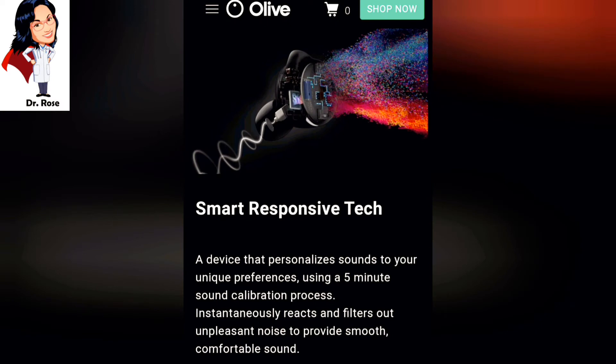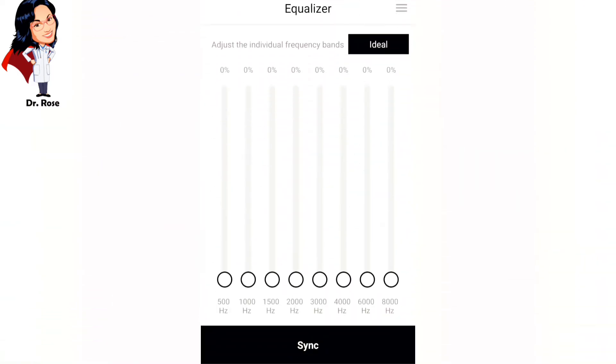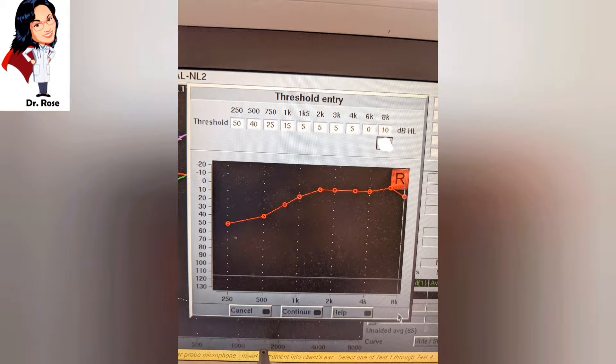Olive's description of the technology sounds a lot like a hearing aid — it instantaneously reacts to filter out unpleasant noise and provide smooth, comfortable sound — but notice it doesn't say anything about speech. I found the pairing process to be incredibly easy. After calibration, I checked the equalizer. When I first opened it I got a little confused, so I set it to my preference based on how I was hearing that day. From my reverse slope hearing loss, the bass tones were definitely enhanced. Here is my audiogram: a low-frequency loss, categorized as moderate, rising to normal for the mids and highs — a typical shape for reverse slope and cochlear hydrops.